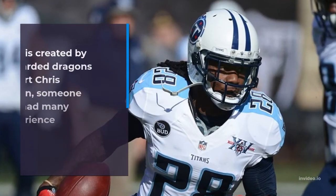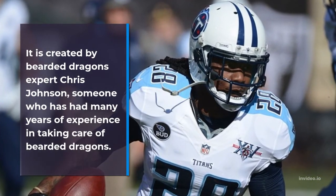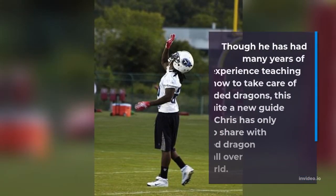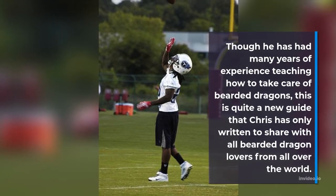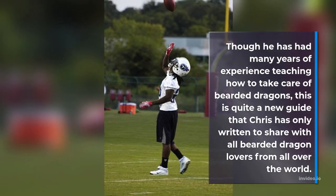It is created by bearded dragons expert Chris Johnson, someone who has had many years of experience in taking care of bearded dragons. Though he has had many years of experience teaching how to take care of bearded dragons, this is quite a new guide that Chris has only written to share with all bearded dragon lovers from all over the world.